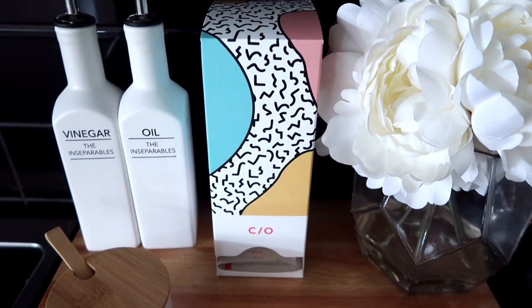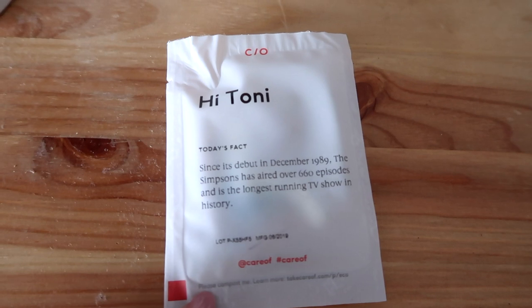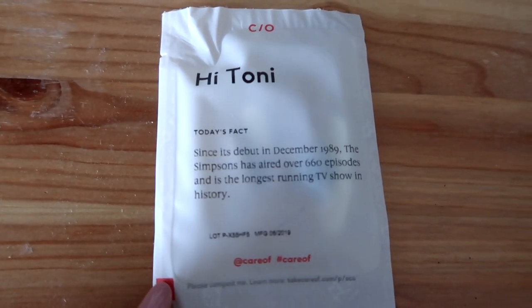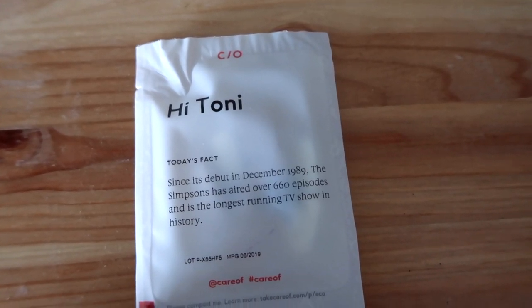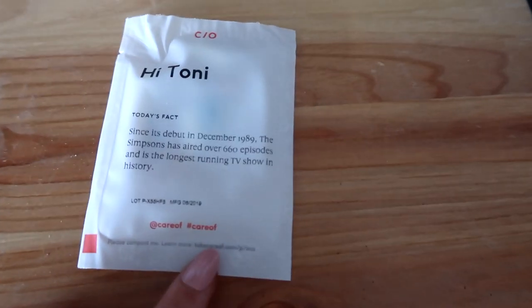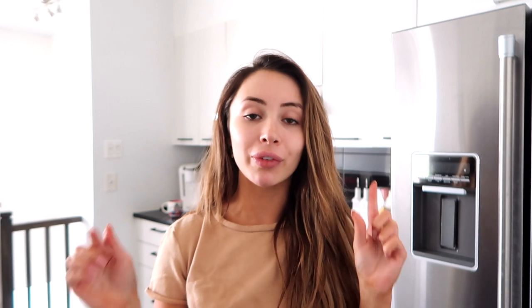Ever since I started using Care-of, my life has been made a billion times easier. Look how cute the little dispenser is with your monthly supply of vitamins — and then every day your pack of vitamins is all ready for you. Every day there's a fact on the packet. Today's fact is that since its debut in December 1989, The Simpsons has aired over 660 episodes and it's the longest running TV show in history. My sister Allie and I were really obsessed with The Simpsons for a while. These little packets are actually all compostable, so you're not harming the environment. I'm really excited to be partnering with Care-of. As you guys know, I've been on a bit of a health kick recently, and I wanted to start taking vitamins because I don't really have the most well-rounded diet. Sometimes I'll only eat dinner and when I do it's really rushed, and I know I'm not getting all the nutrients I need.